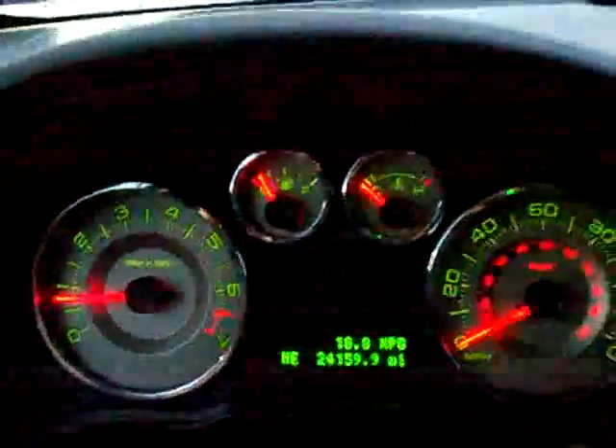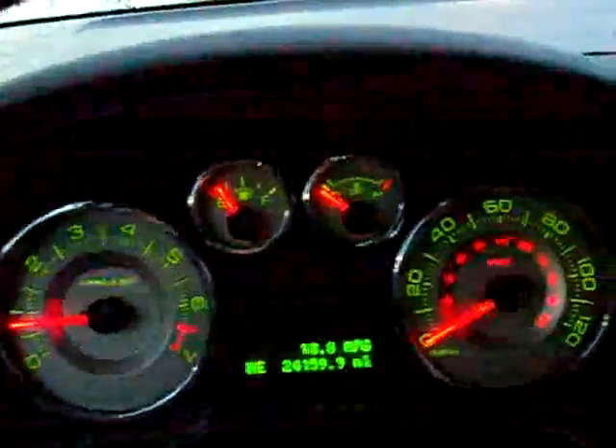You can log online to see all the details on this vehicle at Niemerford.com. This is a 2009 pre-owned Ford Edge with 24,159 miles. Log on to Niemerford.com for all the details — thank you very much for watching.